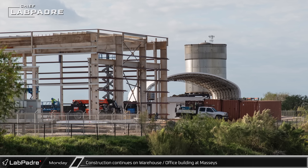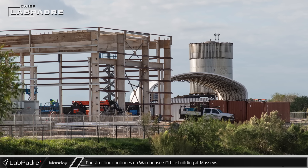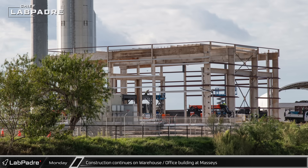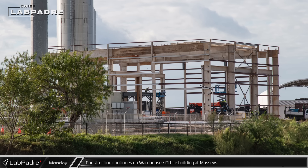Nearby, crews continue to make progress on the new warehouse and office building under construction at Massey's. Not only has the steel work for the exterior of the building been completed, but the steel for its mezzanine office space has now also been installed.